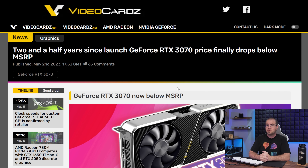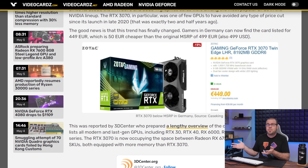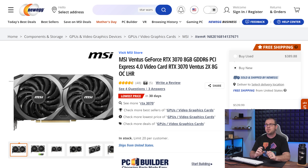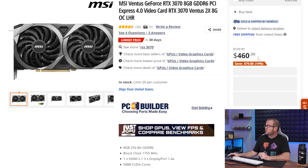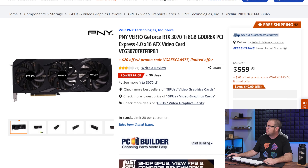The RTX 3070, which is 2.5 years old and basically useless now due to its pitiful 8GB VRAM, can now be found for less than the original $500 MSRP — 450 euros instead of 500. Here in the US, there is an RTX 3070 for $460 on Newegg right now, and an RTX 3070 Ti for $540 after promo code, or $560 on Amazon. 3dcenter.org reports that EU prices, specifically in Germany, are down 10 to 20% since January, which is very good news.